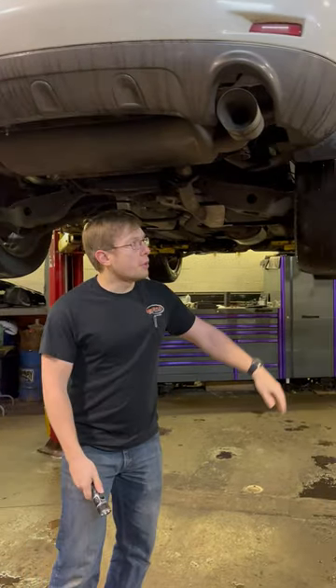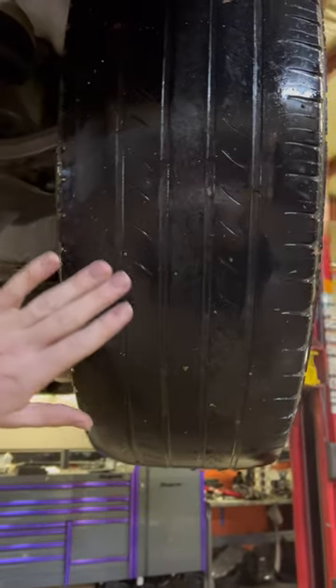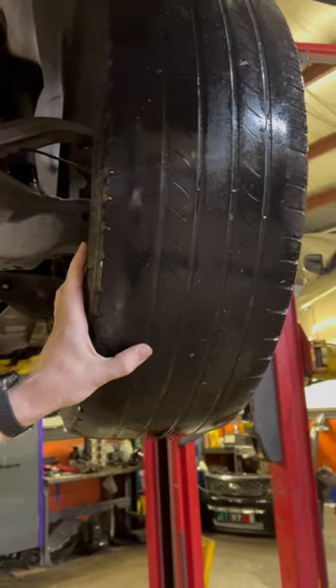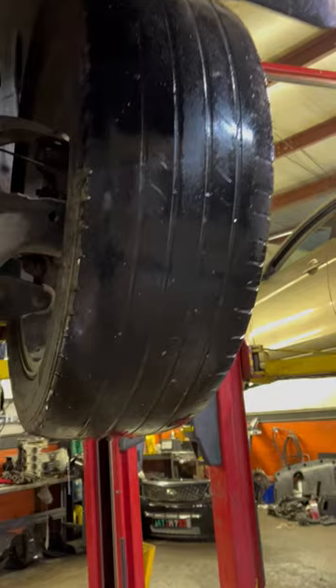What we found from looking at the vehicle: both rear tires were very low on tread. These are actually below the wear marks and heavily worn on the inner corner. This is most likely from the alignment being out of spec and not done recently.